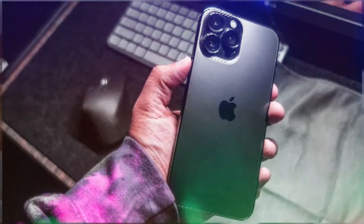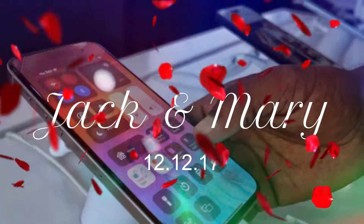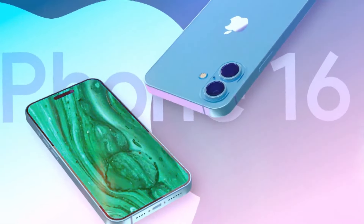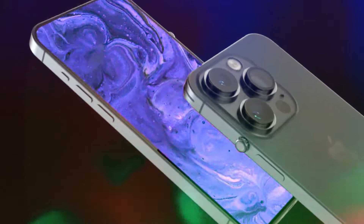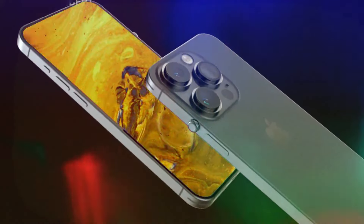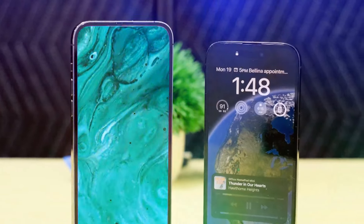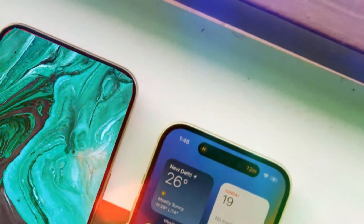Apple is currently in the process of making it easier to remove the battery from the iPhone 16 to comply with EU regulations. The sleek designs of most modern smartphones have made it increasingly difficult to access and replace batteries compared to older mobile devices. With new rules from the European Union looming, manufacturers are being forced to reconsider their battery removal processes, and Apple seems to be taking steps to ensure compliance with the upcoming iPhone model.